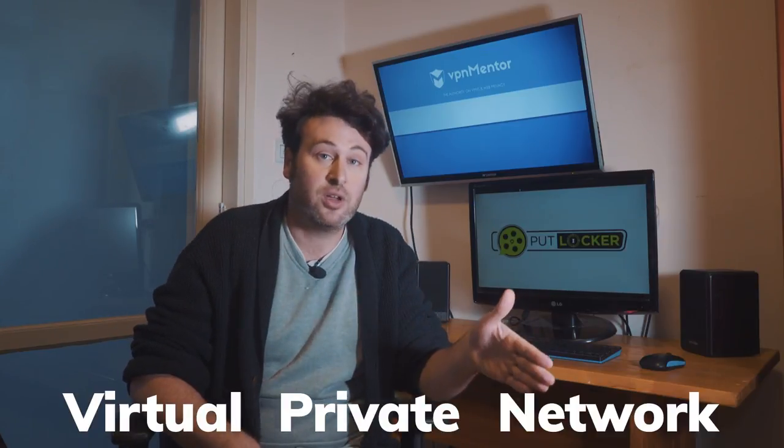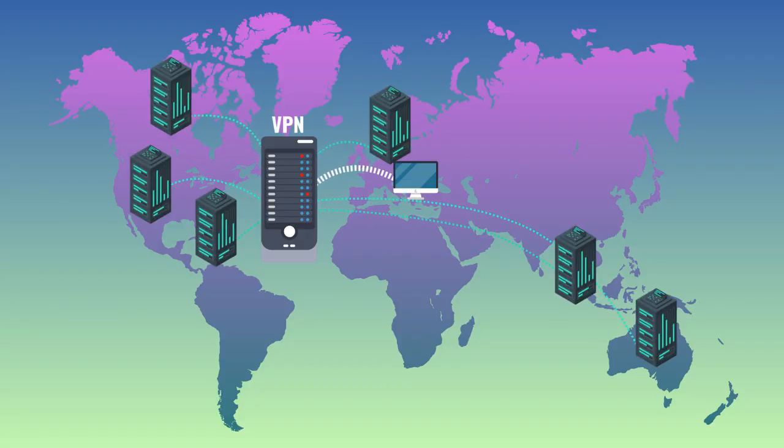So what do you do? You protect yourself. A VPN, or virtual private network, is a software designed to hide your IP or to virtually change your location, so you can pretend that you're surfing from another place in the world using a different computer.